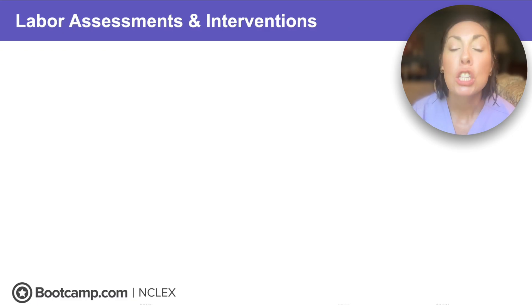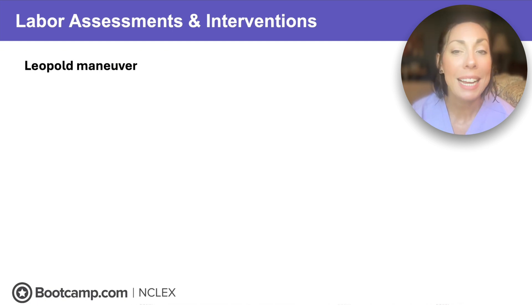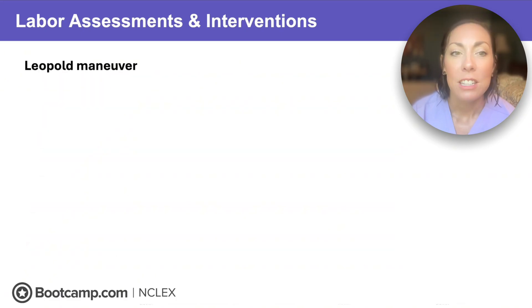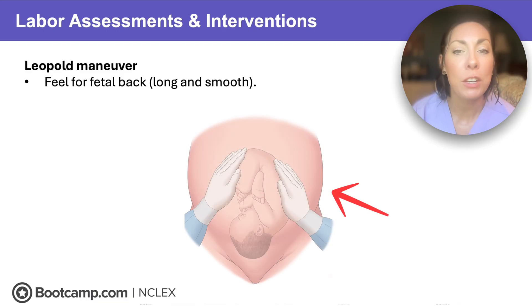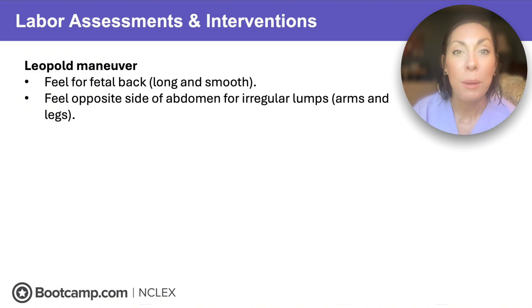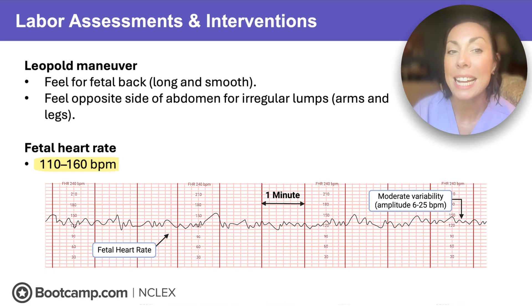While your client's in labor, we're going to check some specific things. First, we need to determine fetal position using Leopold's maneuver. We don't want a client to labor if the baby is breech or in a transverse position, because those patients will have a C-section. We're going to feel for that fetal back, which feels long and smooth — that's where the fetal monitor goes, because it's the best place to hear the fetal heartbeat. On the opposite side, we'll notice irregular shapes — the arms and legs. Once the monitor's on, we monitor fetal heart rate. Remember, we want to see 110 to 160. That's the sweet spot, and labor can cause fetal distress, so we need to act quickly.